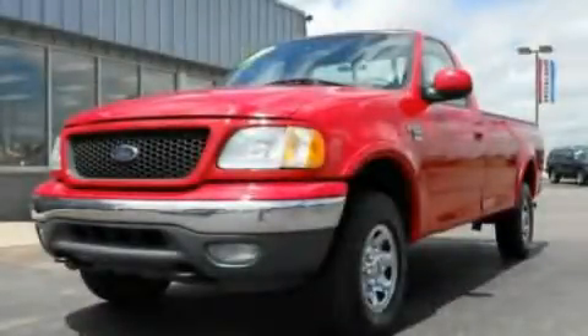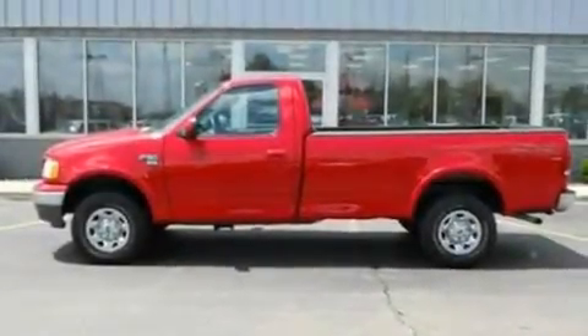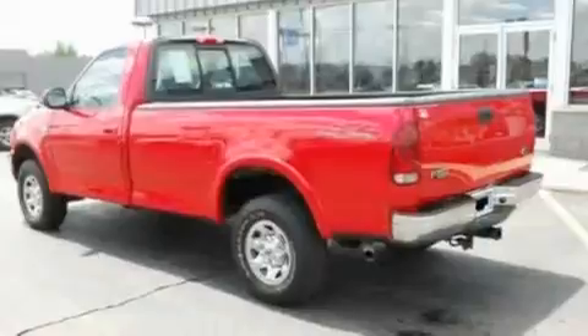This is a 2003 Ford F-150. It has the power to move what you need and the look, too. It features a 5.4-liter, eight-cylinder engine and an automatic transmission.